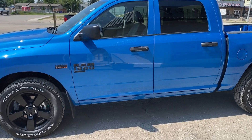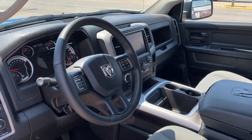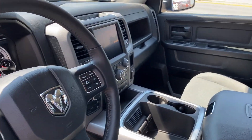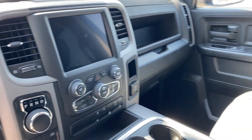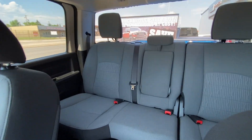Crew cab — check. Hemi V8 — check. Leather wrapped wheel with heated seats and heated wheel — check. Bluetooth, cruise, four wheel drive — check. Wireless Android Auto and Apple CarPlay — check. 8-speed automatic transmission — check.